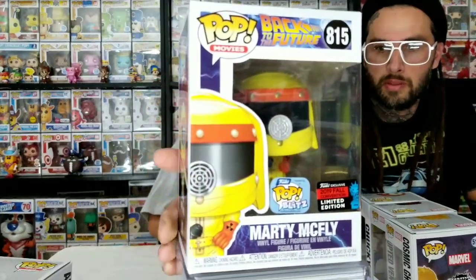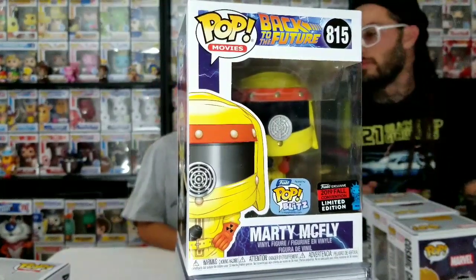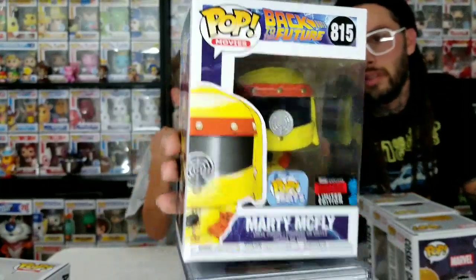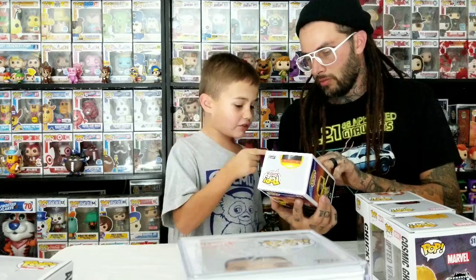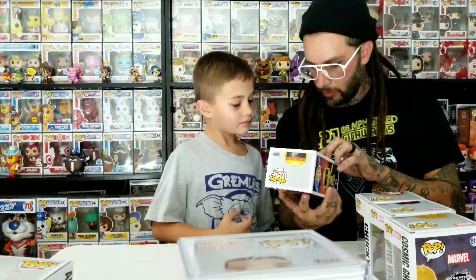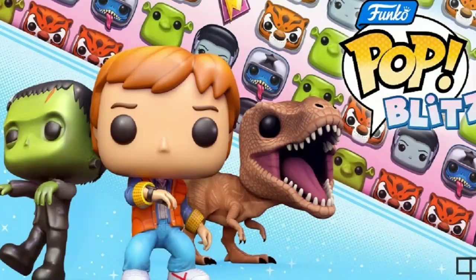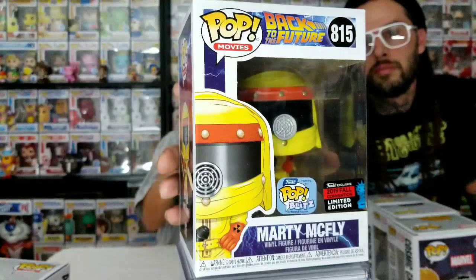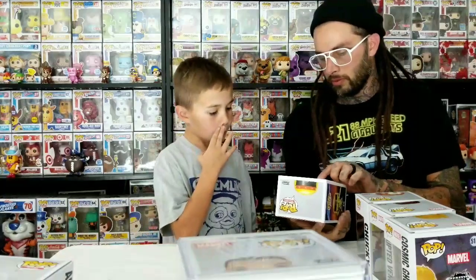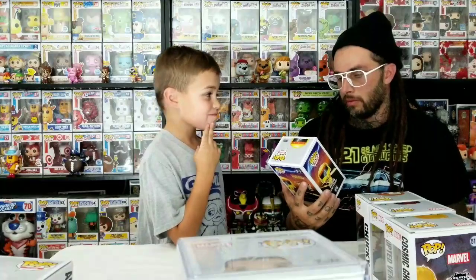This is the best one, I think - the Marty McFly. He's the one from New York City Comic-Con. And it's got the Pop Blitz sticker on it, and it's a Funko Shop exclusive. It's from the Blitz - you had to get this off the Funko Shop or New York City Comic-Con, but it says 'Appearing in Pop Blitz.' I don't know when the game's coming out. It's like a phone game or something. This is the first Pop with this sticker that I know of.